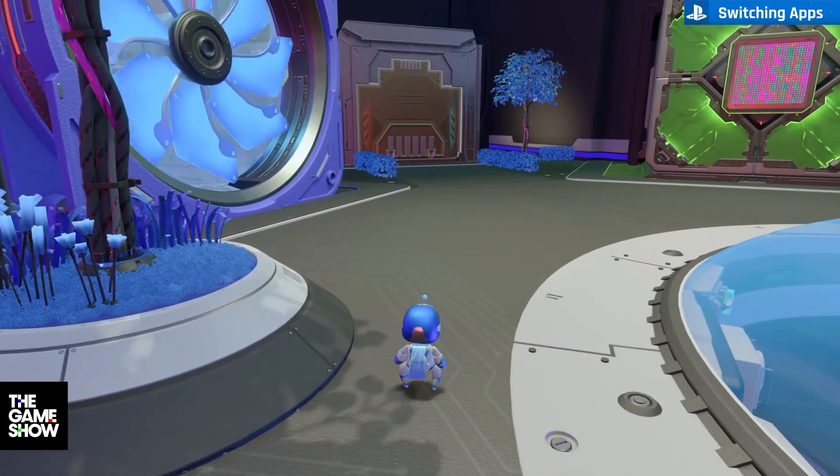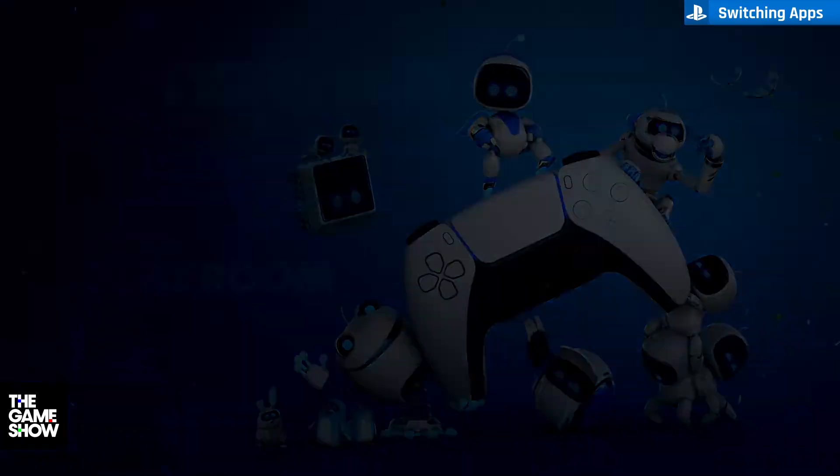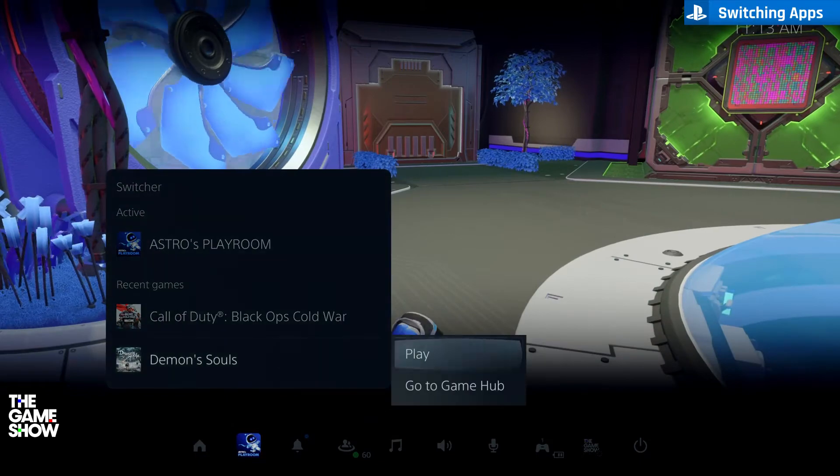You can hot swap between apps by holding the PS button, finding another app, and launching. It's really quick and if you're selecting a recently used app, you can use the new switcher to go even faster.